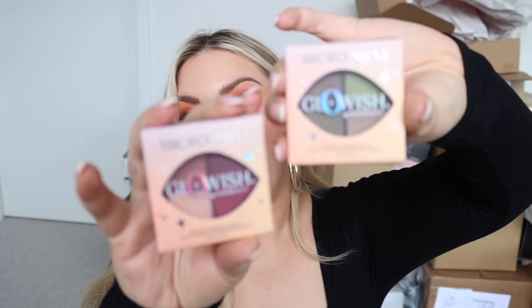My next video will probably be this foundation first impression, and then the video after that will be a full face trying stuff from this PR haul. I want to try one of the lip balms on bare lips - I've got lipstick on right now so I can't. It's starting to change the color of my hand a little bit, but I feel like it might work better on lips.